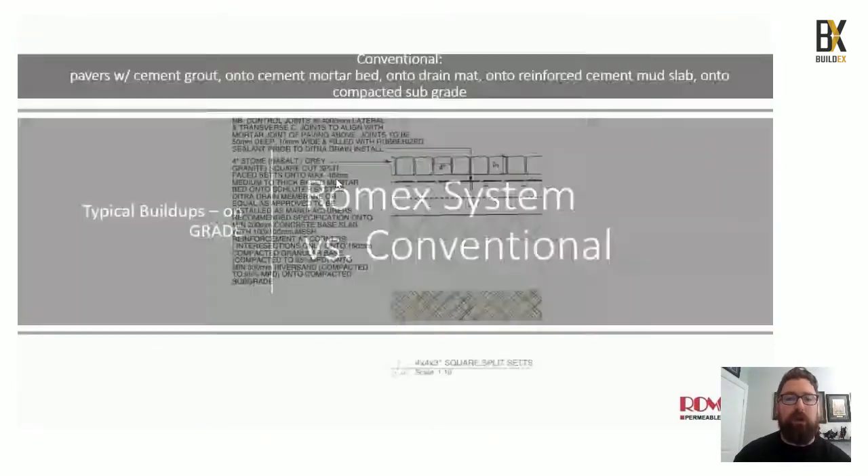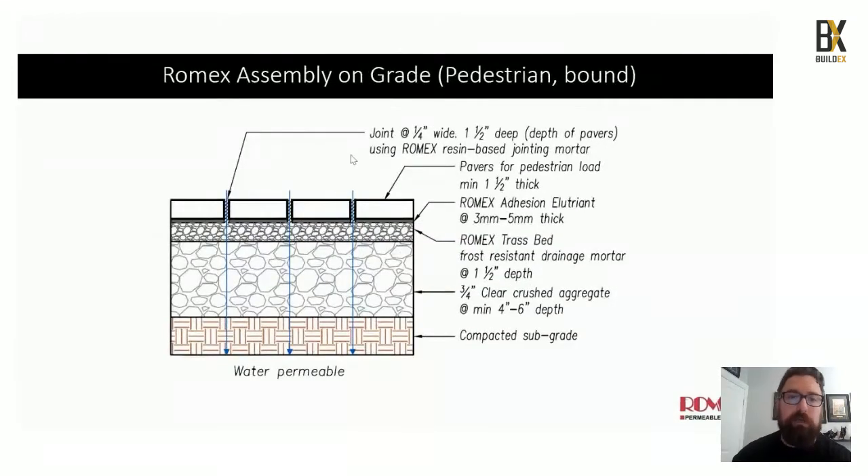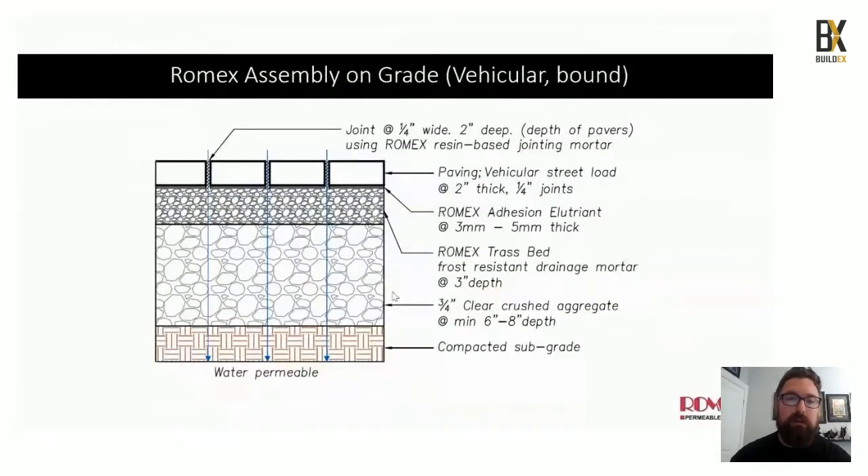How does our system compare to conventional systems? On-grade conventional assembly is: paver with cement grout onto a cement mortar bed onto a drain mat onto a reinforced mud slab onto compacted subgrade — a lot of cement and a large carbon footprint. With ours, for a pedestrian-bound system: jointing, adhesion nutrient on top of 1.5 inch trast bed on top of three-quarter inch clear crush aggregate at four to six inches, right on the compacted subgrade. For vehicular, you double the trast to three inches and double the clear crush aggregate to six to eight inches for a fire truck rating.